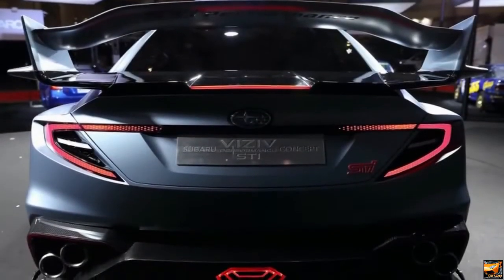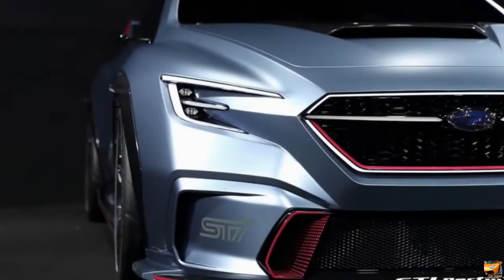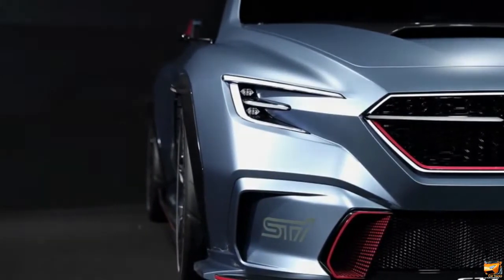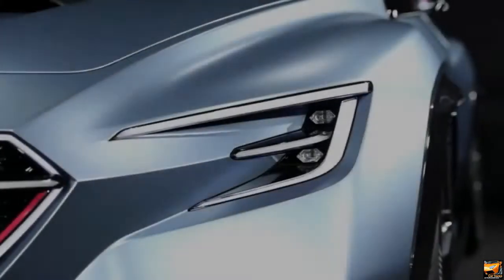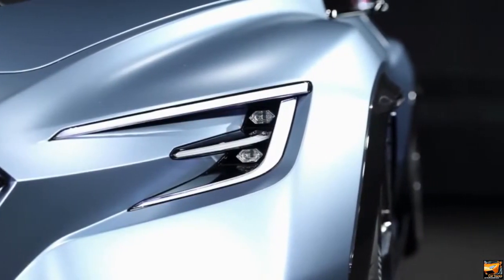Subaru has uncovered the Visive Performance STI concept at the Tokyo Auto Salon, and it's basically what you would anticipate. It's firmly identified with the Visive Performance concept from the Tokyo Auto Show a year ago, yet it's been given a pack of showy STI parts to make it forceful.